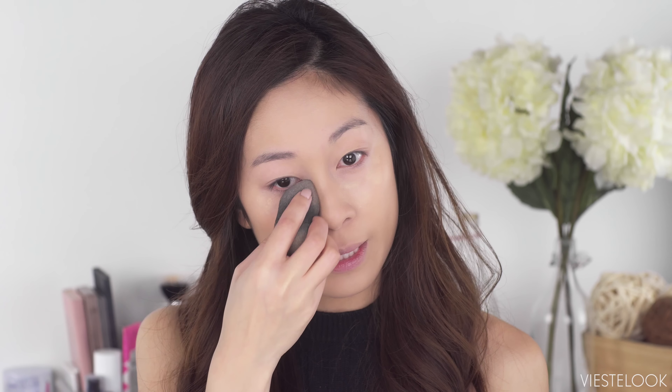Then I'm going to conceal my under eyes with the Maybelline Instant Age Rewind. When I'm just slapping my makeup on in the morning for work, I go in with this concealer because it's easy, it's lightweight, and it blends easily.